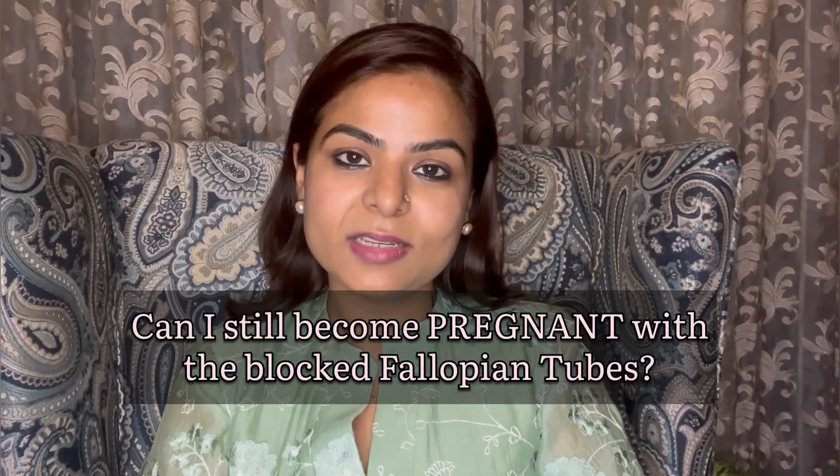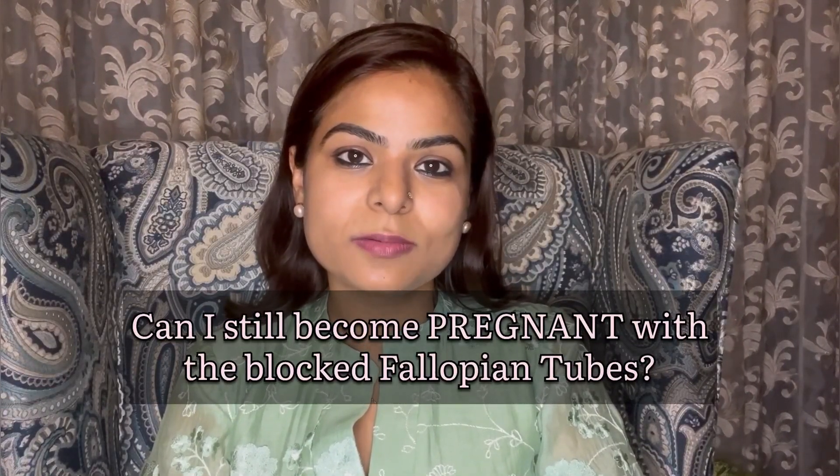Can I still become pregnant with blocked fallopian tubes? Welcome to my YouTube channel. I am Dr. Naveena Singh, fertility specialist practicing in Mumbai. To answer this question, the answer is yes. Let's understand from the beginning.